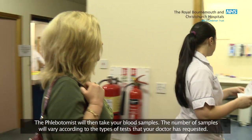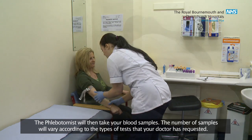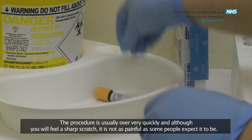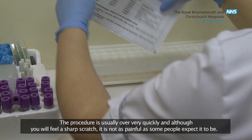The phlebotomist will then take your blood samples. The number of samples will vary according to the types of tests that your doctor has requested. The procedure is usually over very quickly and although you will feel a sharp scratch, it is not as painful as some people expect it to be.